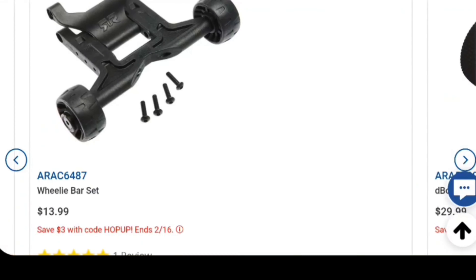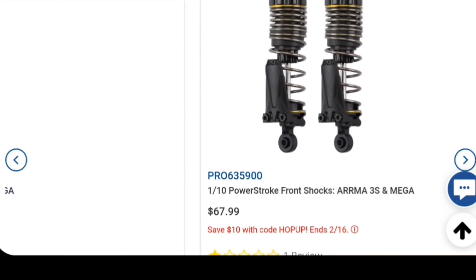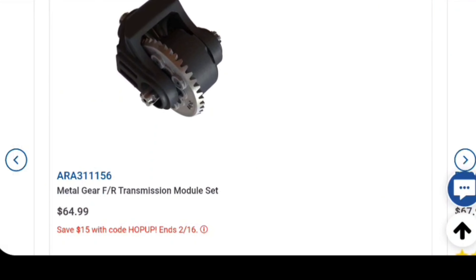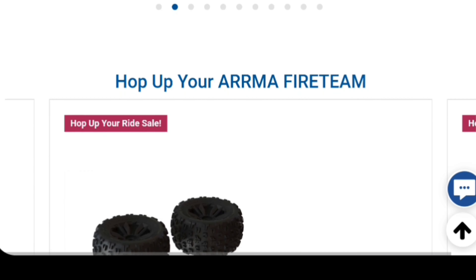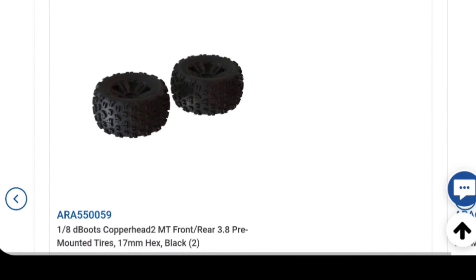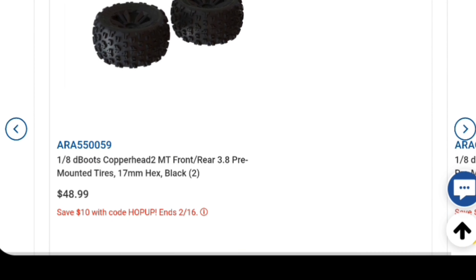Let's go back to the metal gear transmission real quick because I know a lot of people have been wanting or doing small upgrades on their vehicle. With that you save 15 bucks, so you'd be at about 50 bucks - down from 64 - that's a pretty good deal. Let's walk down to the ARRMA Fireteam, yeah that'll be a good deal.